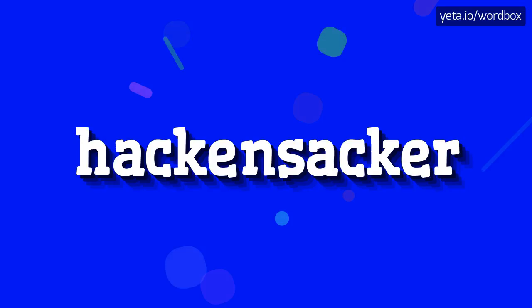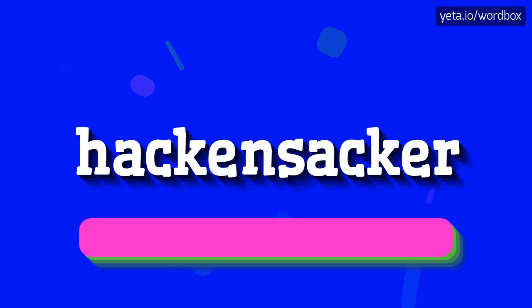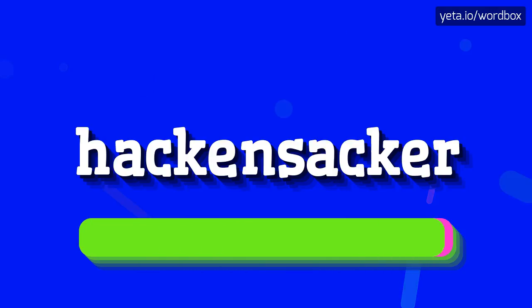In this video I will talk about how to pronounce this word. The word you are watching sounds like: Hackensacker. Hackensacker.